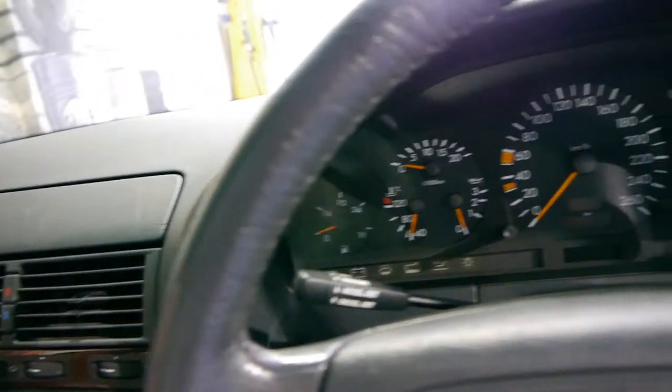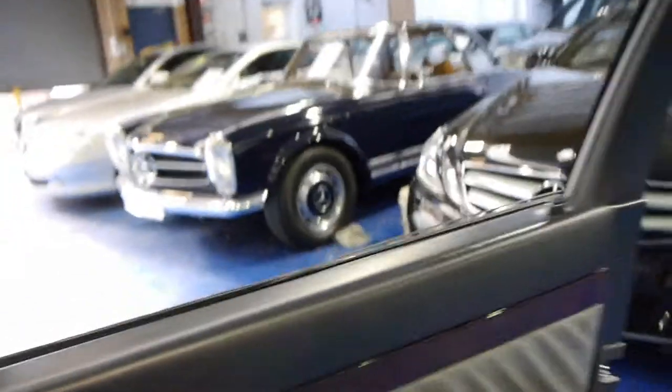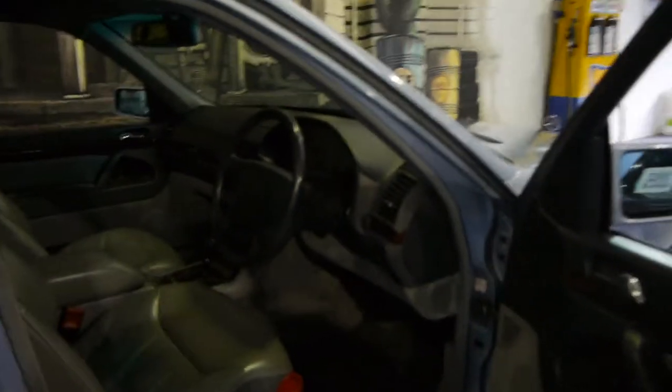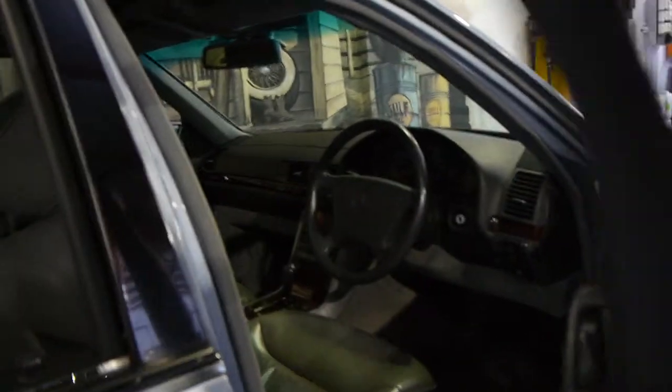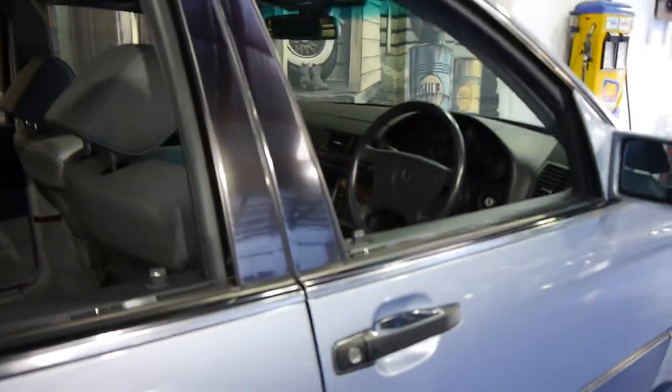These W140 Mercedes-Benz, at the time, nearly sent Mercedes-Benz broke because they put so much money into developing them. The W140 series came out in 1992 and they made it right up until the very late 90s. They're also one of the first cars in the world to have soft-close doors, which works perfectly on this car.